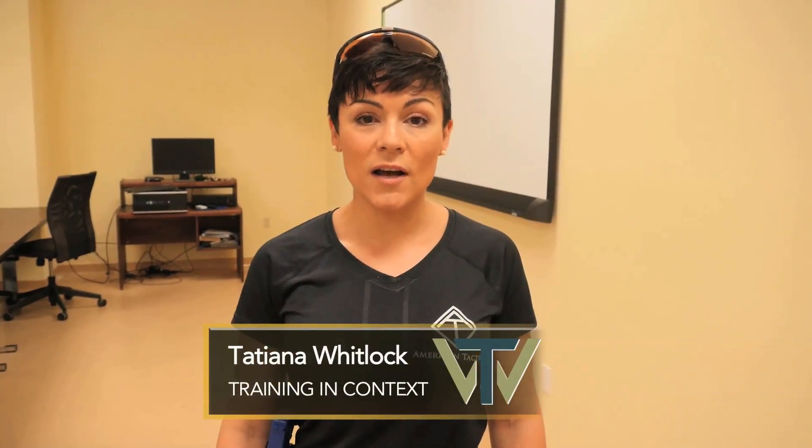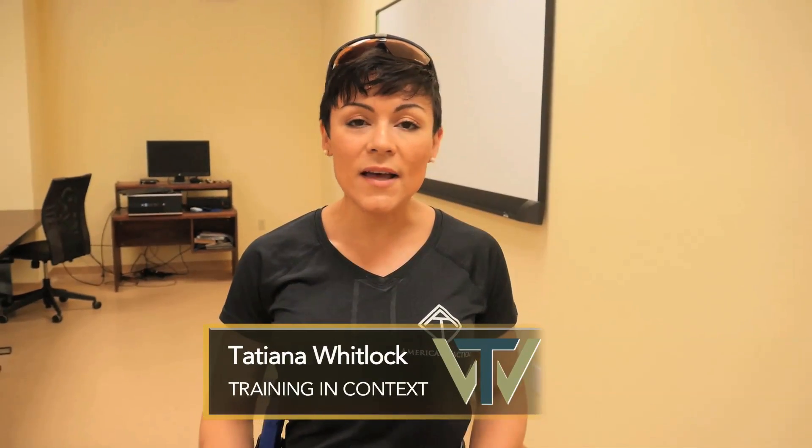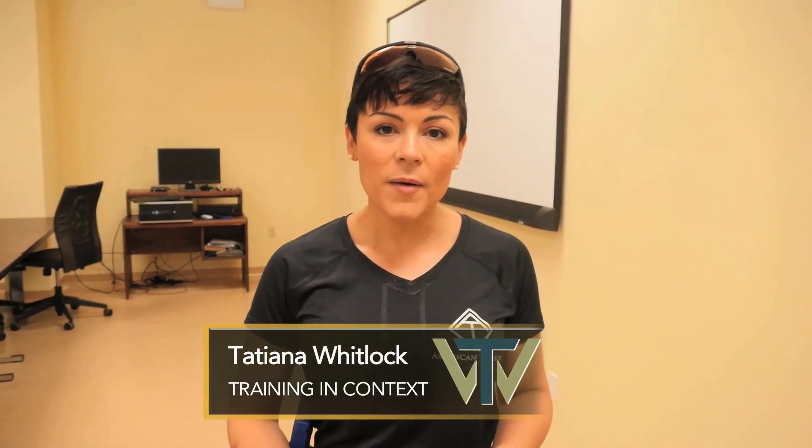Hi folks, I'm Tatiana Whitlock and today we're going to look at office spaces. Where do you go to work? What does that environment look like to you? Think about where you sit in your office space and your relationship to entrances and exits, side rooms, closets, doors. How is your desk set up? We're going to take a closer look at one particular office space — what works, what doesn't, what limitations you have, and how you would have to engage, if necessary, if someone came into that space and threatened your life.